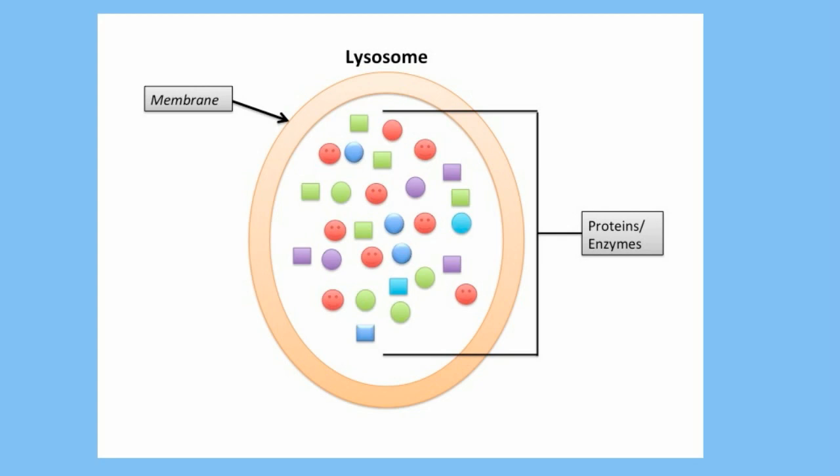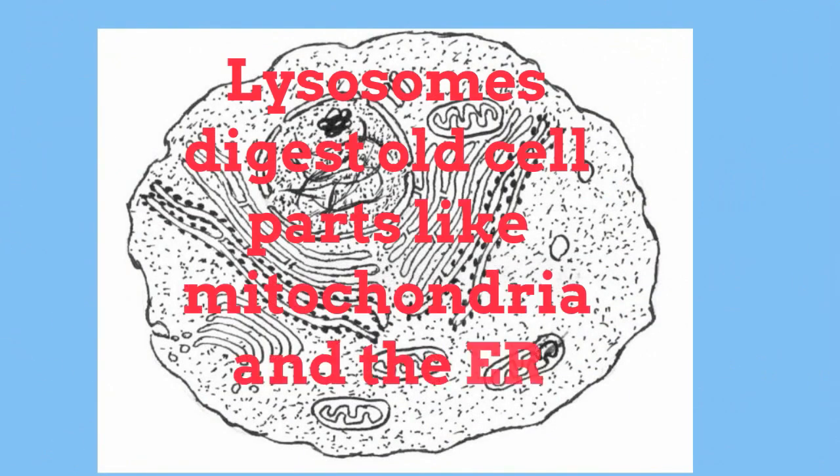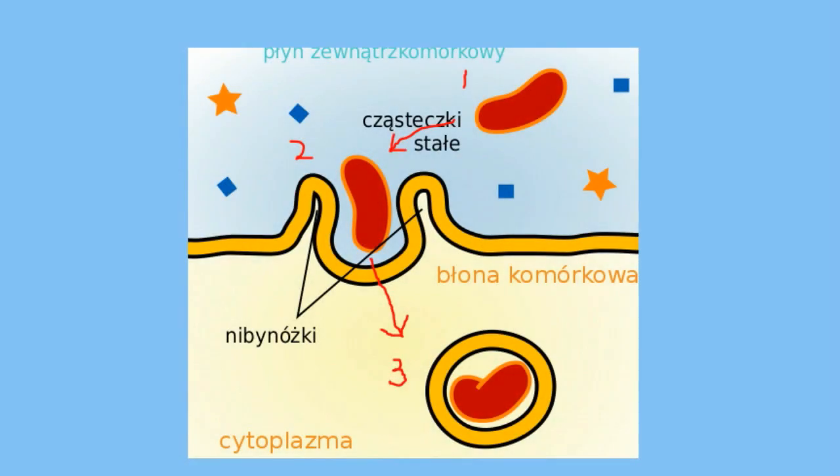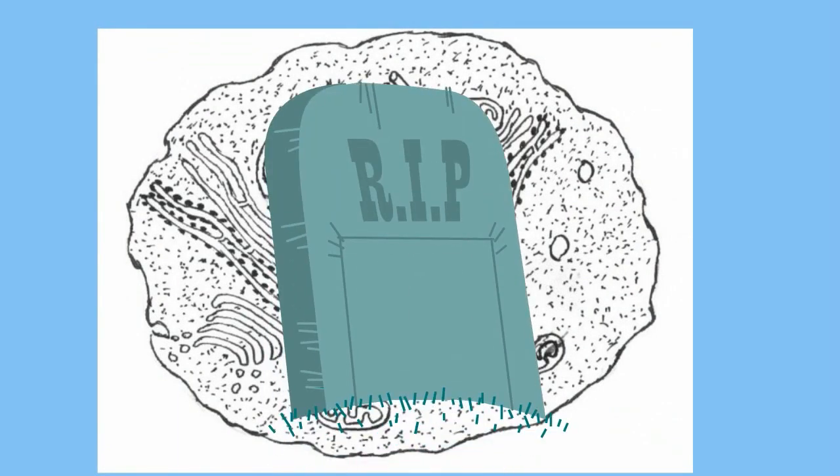Lysosomes are organelles found in cells that help break down old cell parts and digest materials brought into the cell. They may also be used to digest food or break down the cell when it dies.